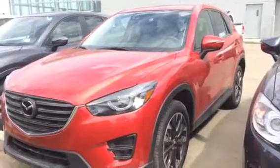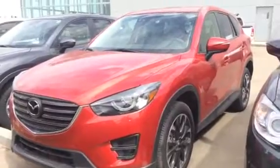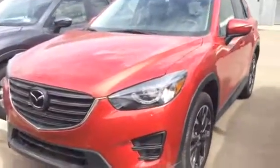Hey Ashley, Jared Abrams here from LA Mazda. I just wanted to thank you for inquiring on our 2016 Mazda CX-5 GT Tech — beautiful vehicle, as you can see in that nice Soul Red color.